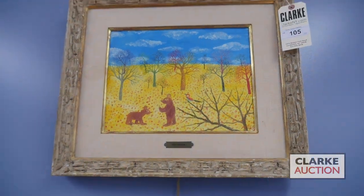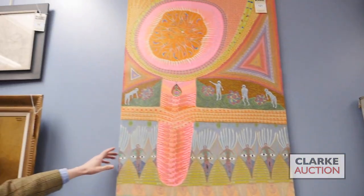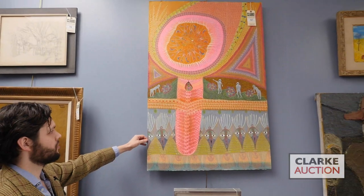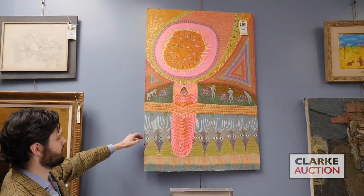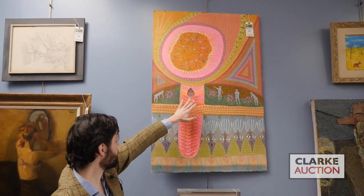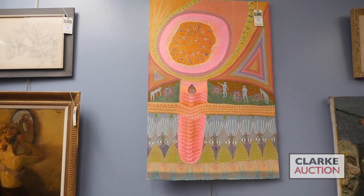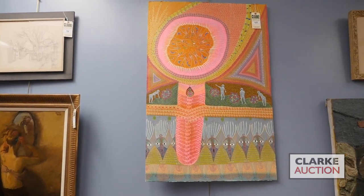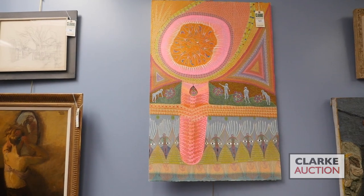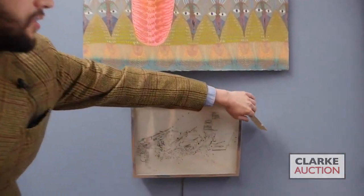Here we have the second of those Domenico Zendato drawings — again really vibrant, interesting, kind of psychedelic work. I think the pink tones are really tremendous; overall the palette is quite synchronistic and everything works well together. A really excellent drawing, like the other one being sold with a two to three thousand dollar estimate.